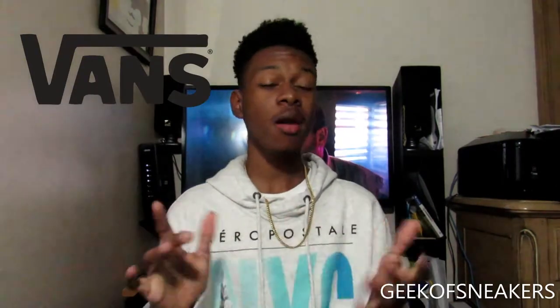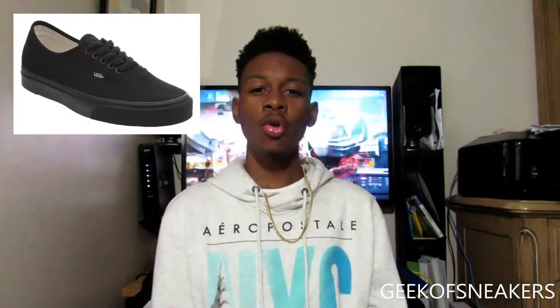The first shoes that we have are Vans. Vans is not a bad shoe to have in the collection — I need a pair of Vans, I'm slacking. You have different models like the Skate High, the Authentics, and the slip-ons. Most would agree the most popular are the Skate High and the Authentics. The Skate Highs go for between $65 and $75, and Authentics usually go for $50, sometimes up to $65. I personally like the Authentics the most, but any pair of Vans would be good to have in the collection.